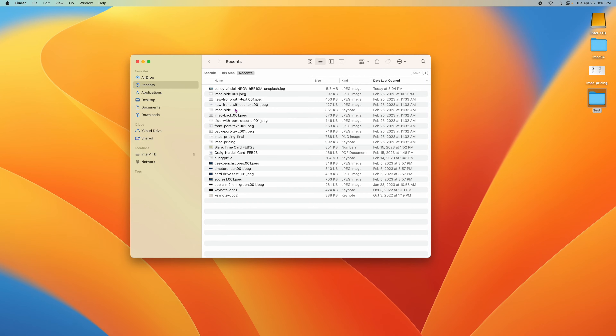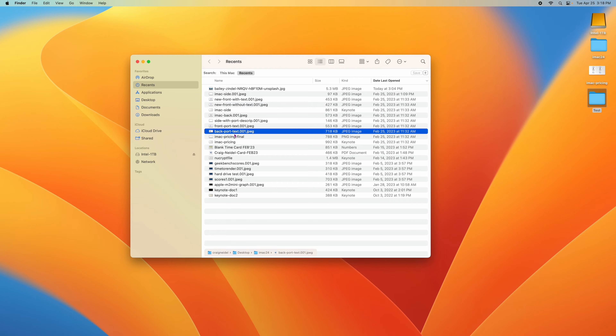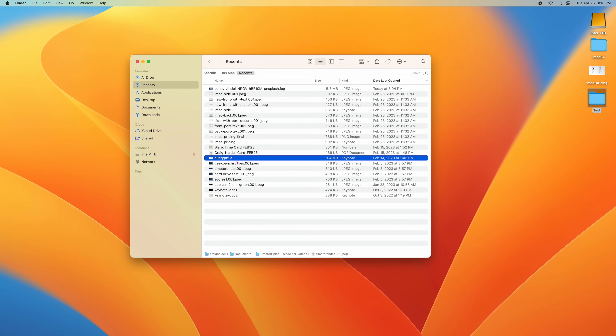If you click on any of these files, hold the Option key down for a second, and look at the bottom — it's going to show you where that file is actually stored. You'll notice it's not stored inside Recents. It's stored somewhere like Desktop or Documents. You can do that with any file. If you don't want to keep holding the Option key, go to View in Finder and click Show Path Bar — now anything you click on automatically shows its path at the bottom.